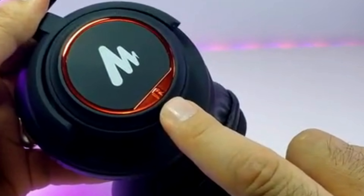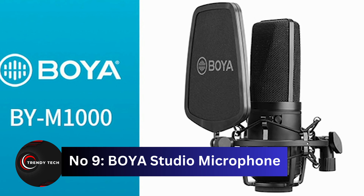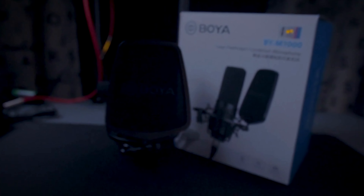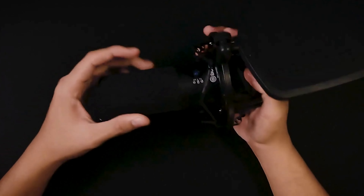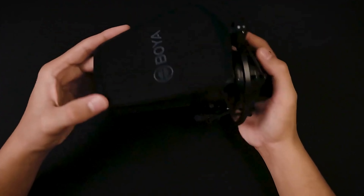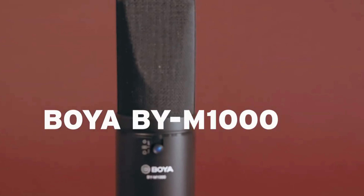Number 9: the Boya Large Diaphragm Studio Microphone — your passport to professional recording studio quality. This condenser microphone boasts a 34mm diaphragm and a rugged all-metal housing. With three selectable polar patterns — cardioid, omnidirectional, and bidirectional — it's ready for any recording scenario. Perfect for capturing instruments and vocals, it's a must-have for singers, songwriters, podcasters, voiceover artists, field recorders, and YouTubers.